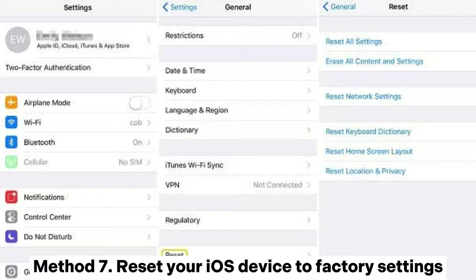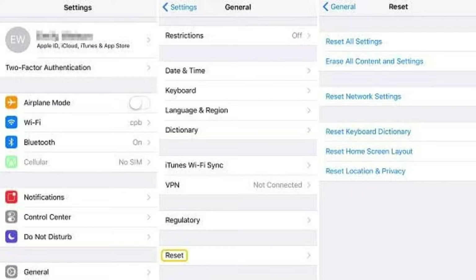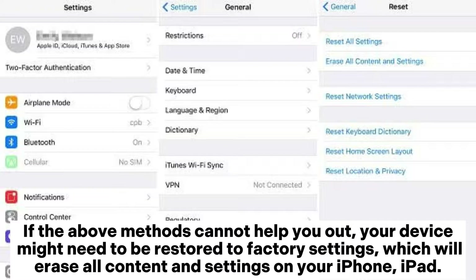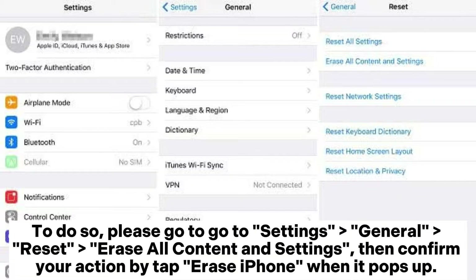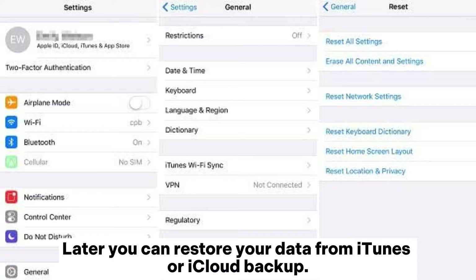Method 7: Reset your iOS device to factory settings. If the above methods cannot help you out, your device might need to be restored to factory settings, which will erase all content and settings on your iPhone or iPad. So please make a backup for your device before the process. Go to Settings > General > Reset > Erase All Content and Settings, then confirm your action by tapping Erase iPhone when it pops up. Later you can restore your data from iTunes or iCloud backup.